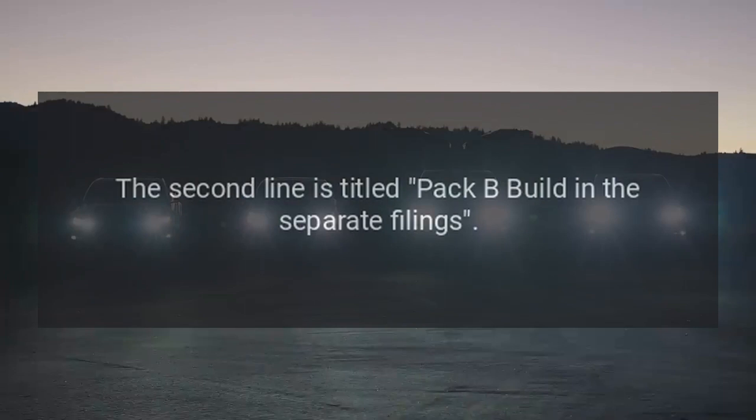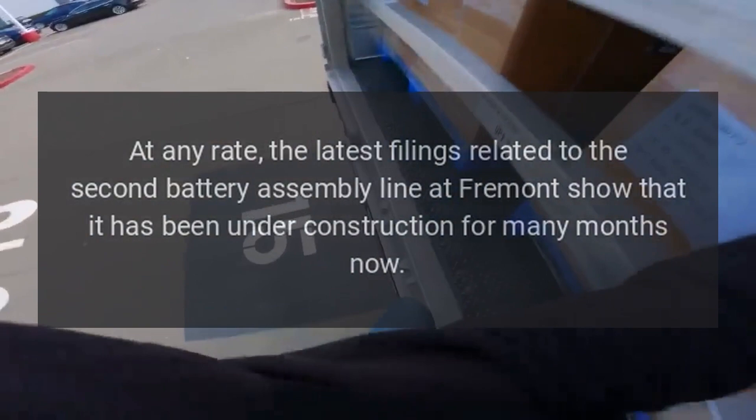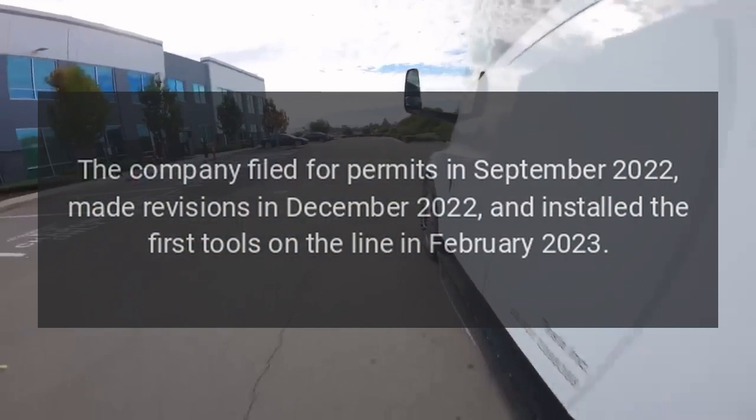At any rate, the latest filings related to the second battery assembly line at Fremont show that it has been under construction for many months now, and it may end up being larger than originally intended. Tesla is now adding an additional tooling station and three more airdrops. The company filed for permits in September 2022, made revisions in December 2022, and installed the first tools on the line in February 2023.